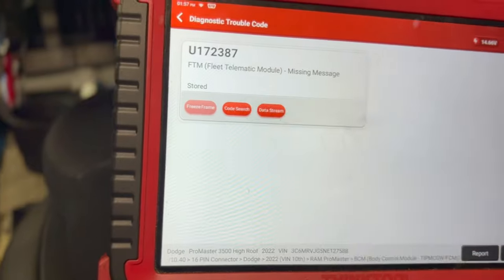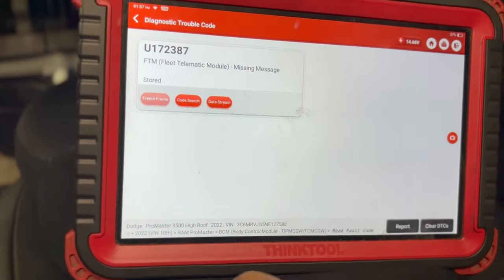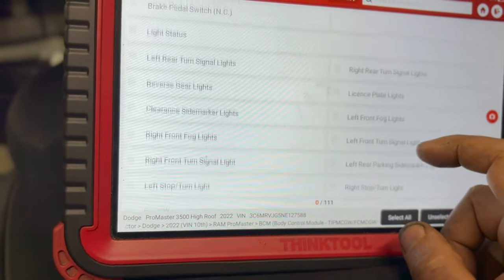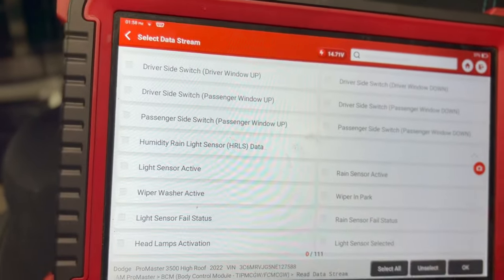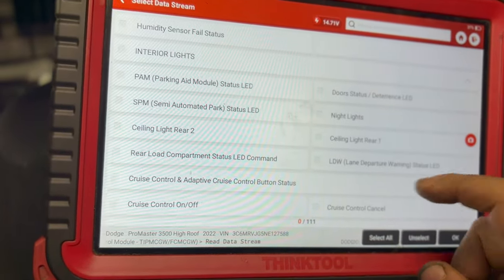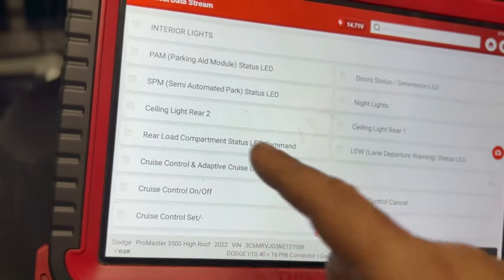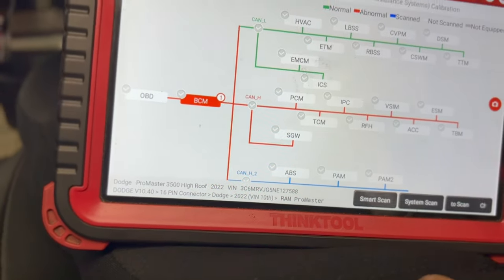We have one stored non-active code in the body control module — fleet telematics module. That's possibly the Samsara unit that I unplugged, but it's stored so it may be very old, I'll leave it alone. For those playing along at home — this is called bi-directional communication in a scanner. You can control things like rolling the windows down by telling the computer to do it, which lets you diagnose: is it the window motor or is it the switch? Lane departure warning, cruise control, interior lights — fascinating. All right, clean bill of health here.